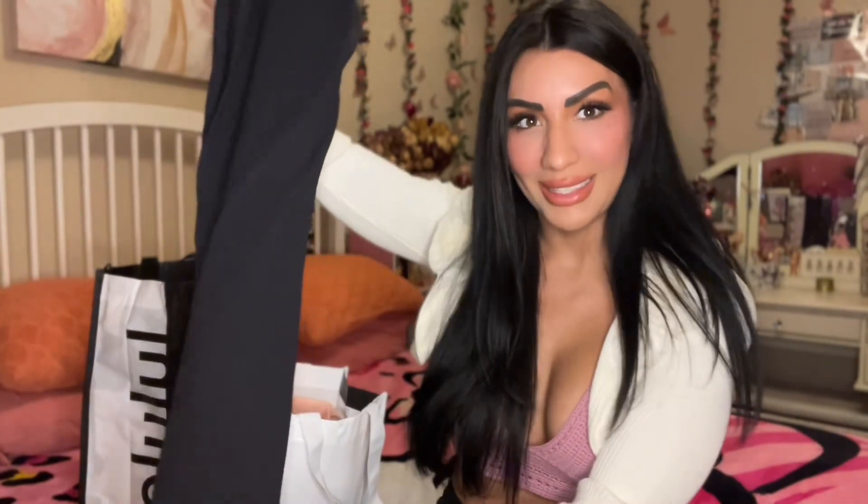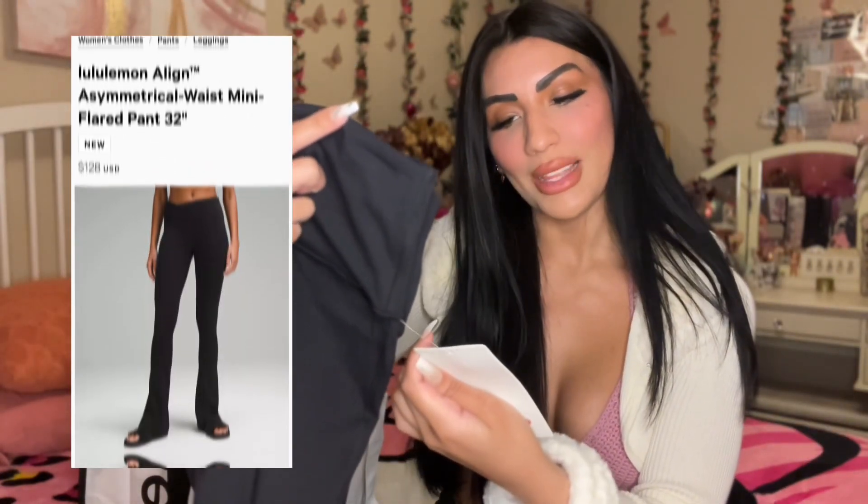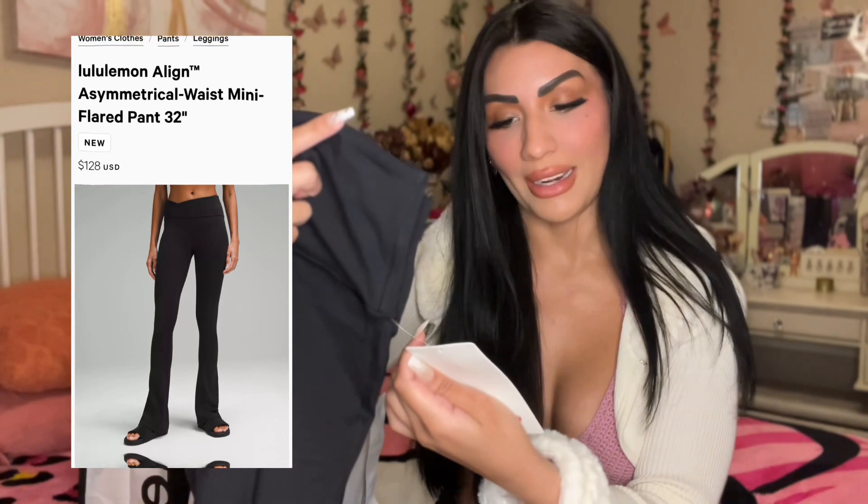First up are these pants — I love them, they're a nice little flare pant. These are the Lululemon Align Mini Flare Pant with a length of 32 inches. I'm 5'6" for reference, so keep that in mind when you see them on me. I picked mine up in a size 8.